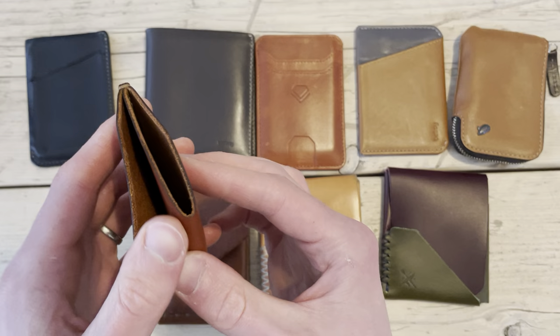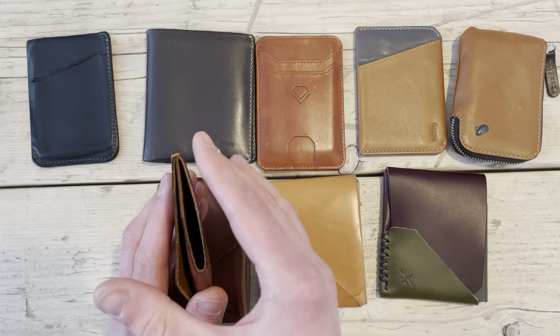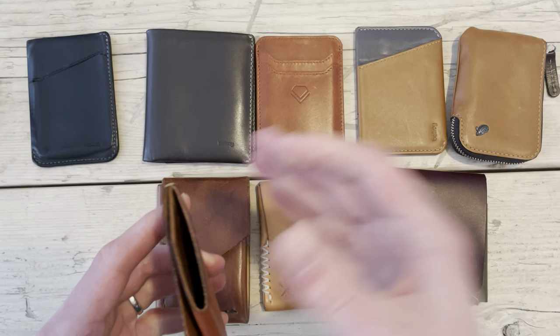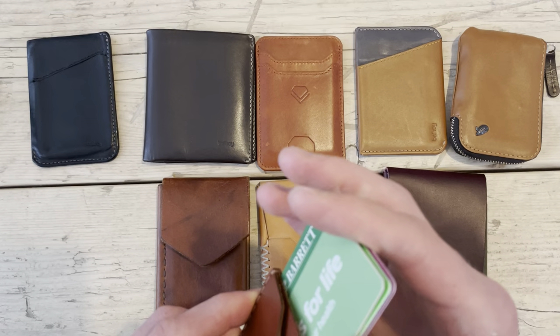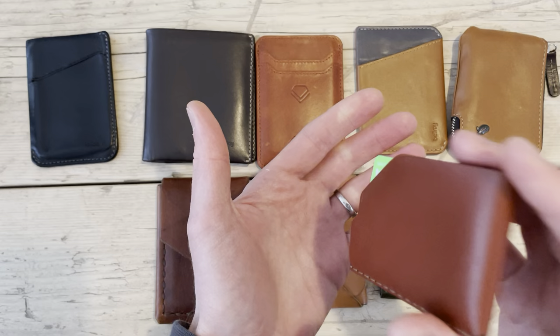One note on the Wingback: figure out exactly how many cards you'll carry before committing. If you load six cards, it'll be really tight, but over time the leather loosens. If you then drop to four cards, it'll be too loose and cards will fall out — there's no way to tighten it back up. Mine is set for four cards in the main slot plus one in front, so five total. Remove one and things start falling out.